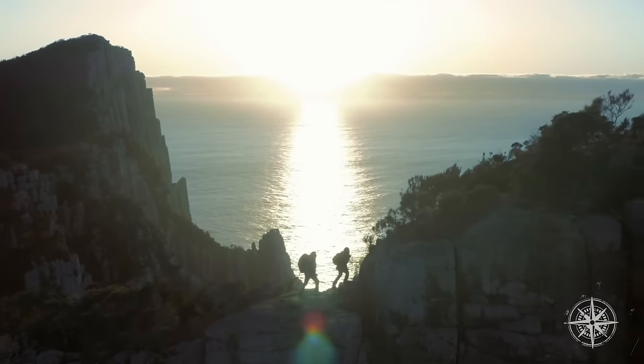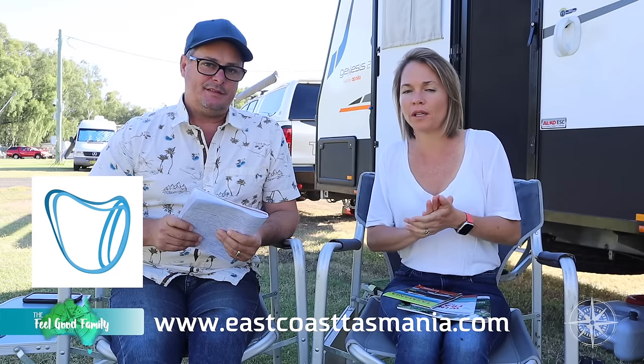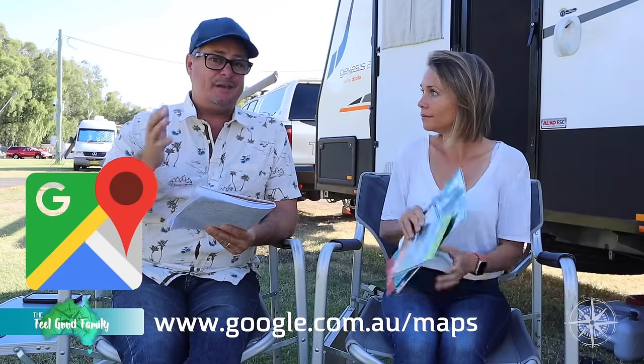Moving on to maps. Before we do, the East Coast region of Tassie has their own app — everything you'd expect in a tourist guide on an app. Just search for East Coast Tasmania — that was a great resource as well. Google Maps probably seems a bit obvious — we find that's generally better than Apple Maps.